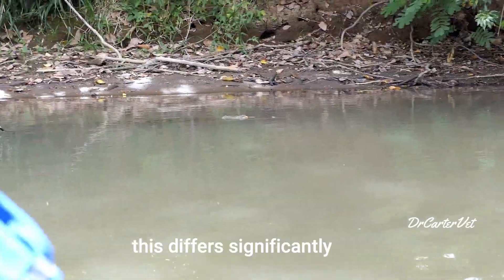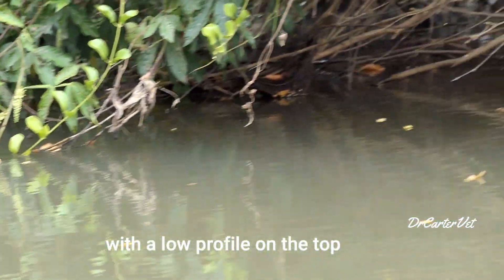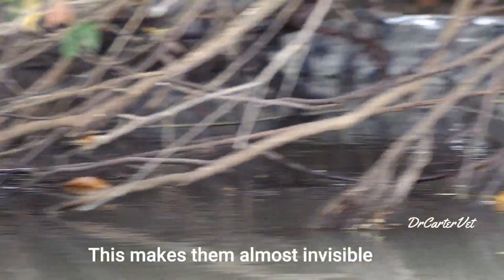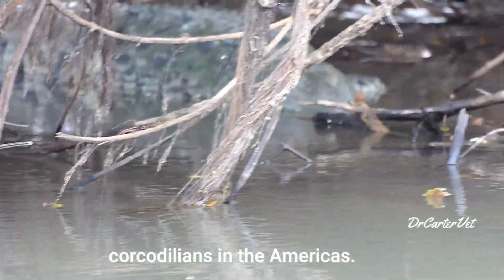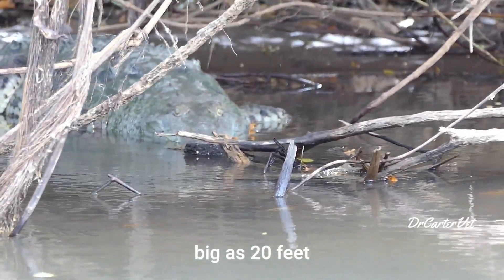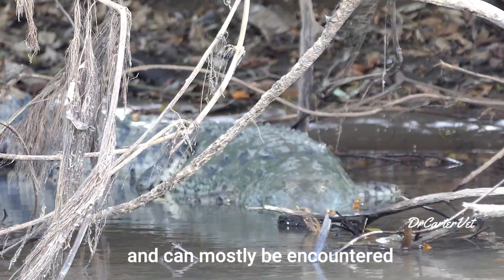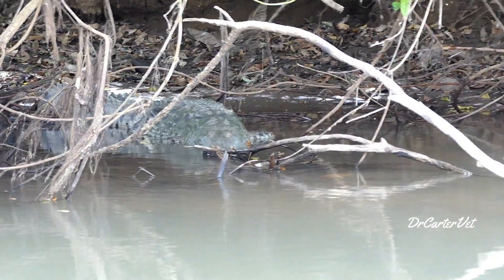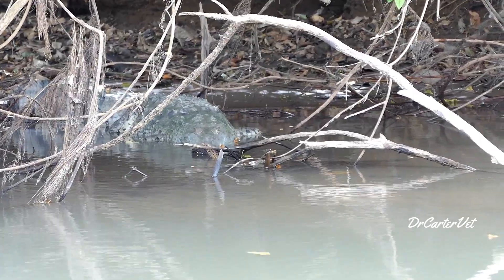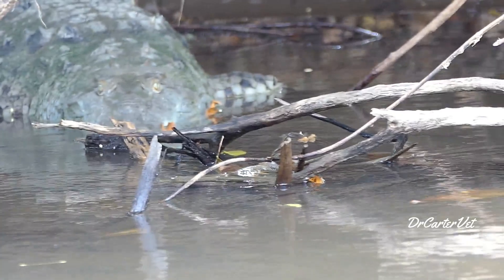This differs significantly from the American crocodile. The American crocodile has a long, thin head with a low profile on the top, making them almost invisible on the water's surface. They are the largest of the crocodilians in the Americas, and adult males can get as big as 20 feet. They have a greenish-gray color and can mostly be encountered basking on a river bank or near a water system. Although they can be found in freshwater, they're predominantly found in brackish water and can even be seen in saltwater habitats and marshes.